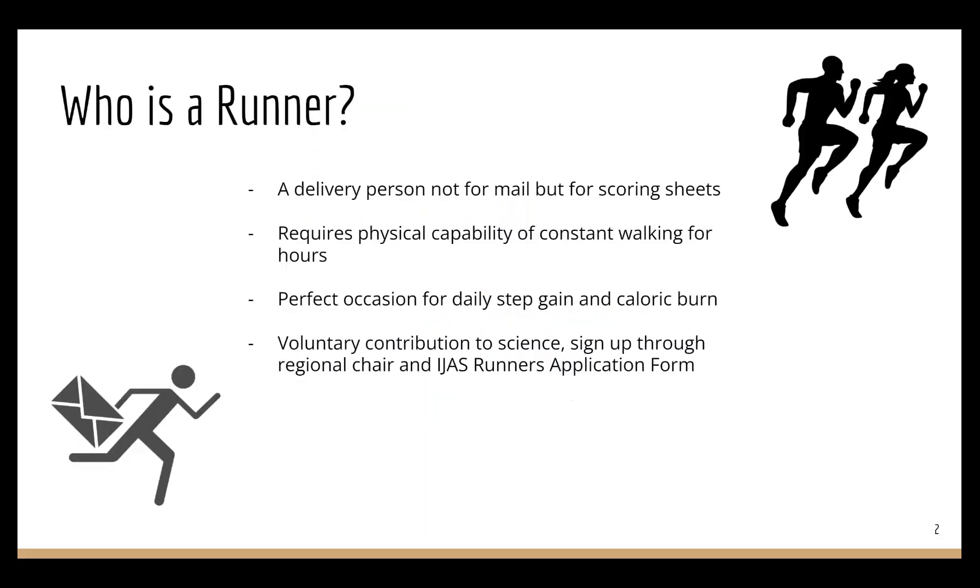So what does it mean to be a runner? Imagine yourself being on a mission. You are tasked to deliver the scoring rubrics between the judging room and the tally room. Due to the nature of this task, it requires decent physical capability of constant walking for hours, or maybe running if you don't mind.